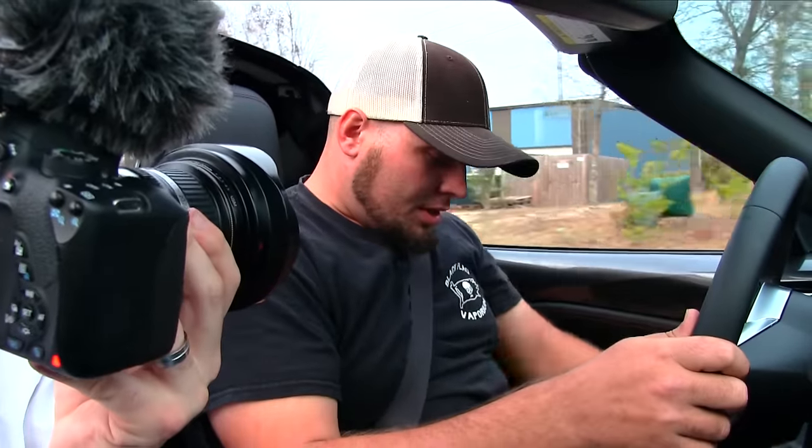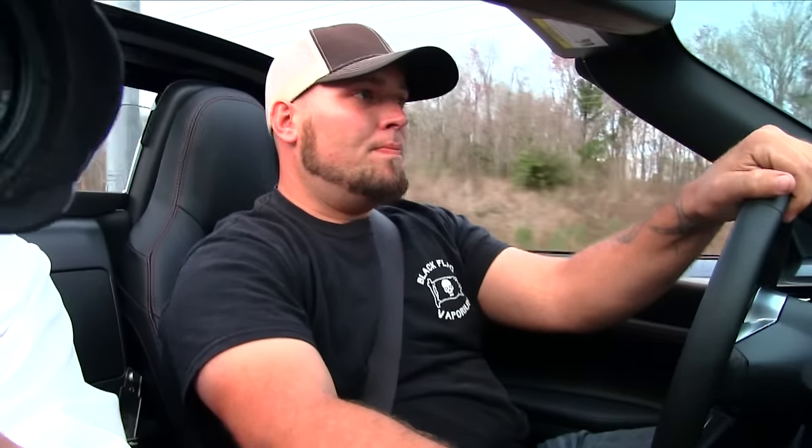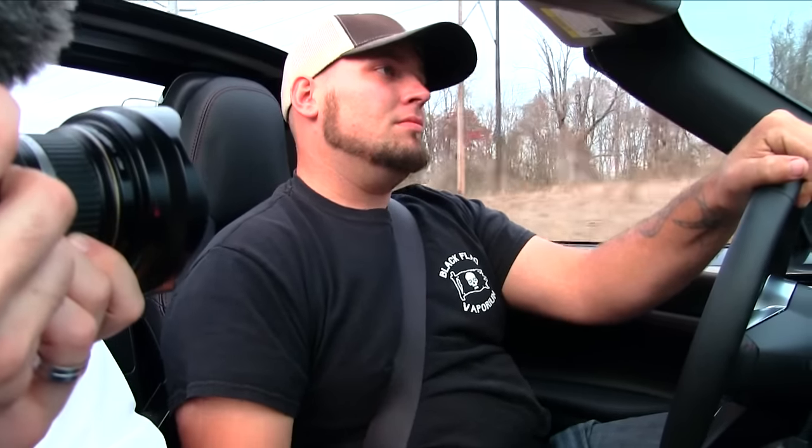Seat's good. Even though it is leather, it's nice and soft. It ain't trying to cut me or scratch me or anything like that. I feel totally fine. Shifts easy, feels easy. Feel the power, man — feels pretty good.